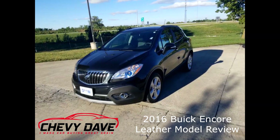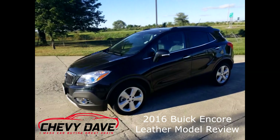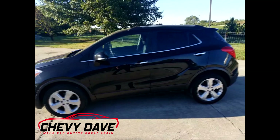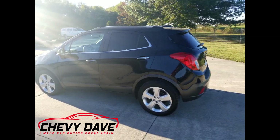Hey, what's up everybody, Chevy Dave here with a first look at this 2016 Buick Encore that we just got in. It went through our shop and passed our strict 127-point inspection and it is looking for a new home.